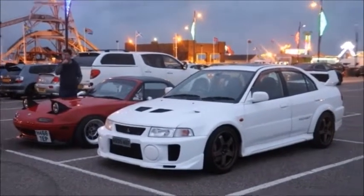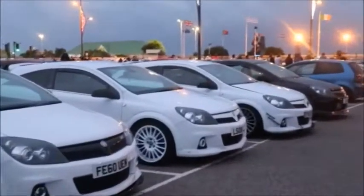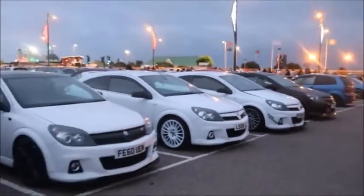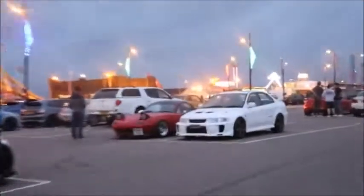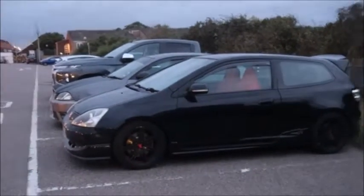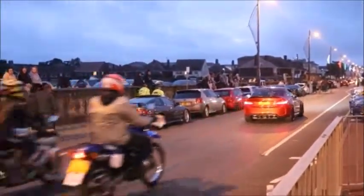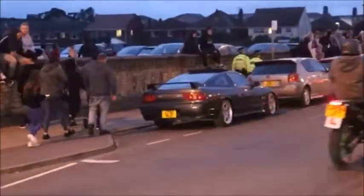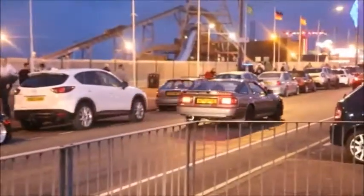There's an EVO 5 and an MX5. And over here there's a lineup of four or five Astras, with two Nurburgring editions there as well. There's also a red Astra at the end of the lineup. There's a Civic Type R as well. That S13 is there too. There's a Civic Type R.